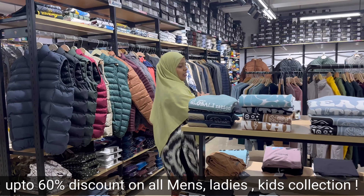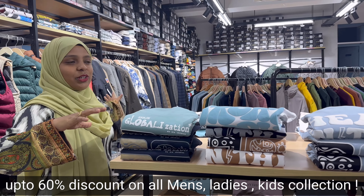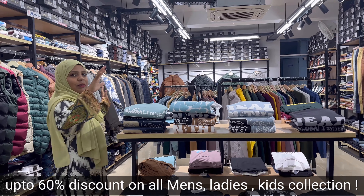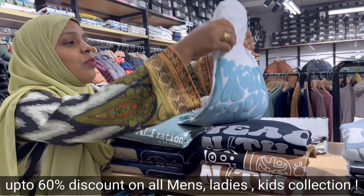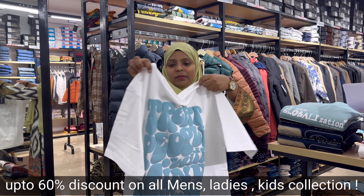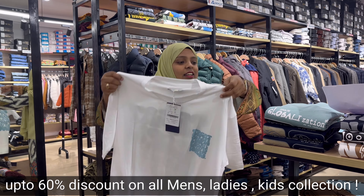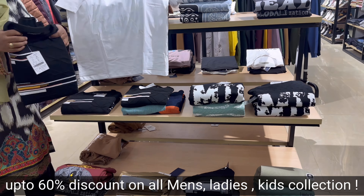Now we are inside the showroom. There are a lot of collections here. First of all, you can see a t-shirt collection — this is 50% to 60% off with very beautiful designs. There are also sweater-type collections you can see here.